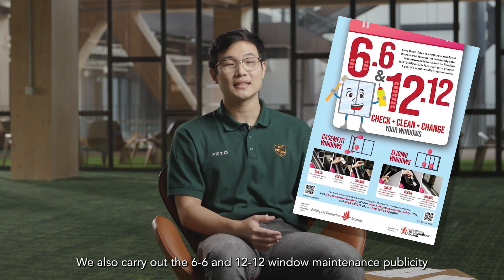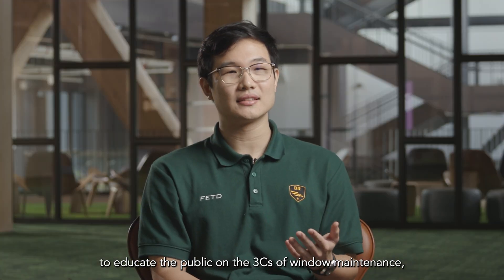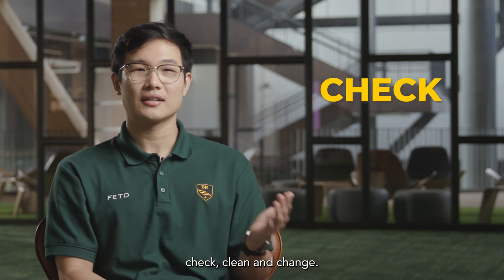We also carry out the 6-6 and 12-12 window maintenance publicity to educate the public on the three C's of window maintenance: Check, Clean and Change.